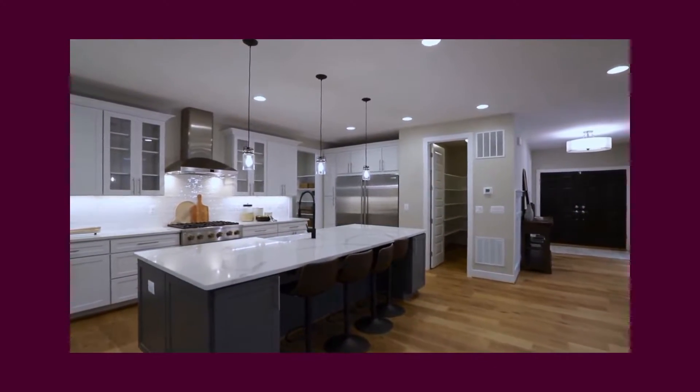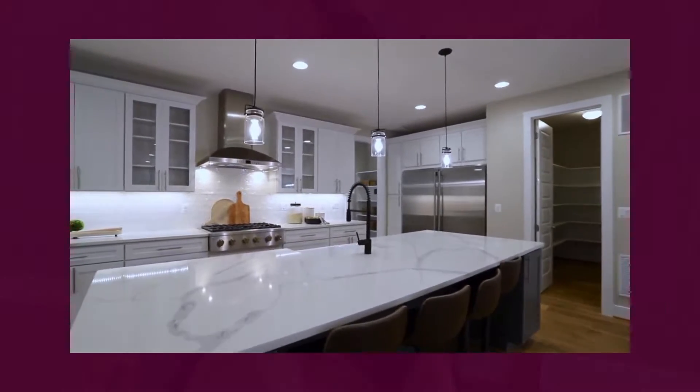When you see a completed house, you see the finishes — the flooring, the walls, cabinets, countertops — and they are important. But the guts of the home are behind the walls, underneath the floors. That's where the structural elements of the house are, and that determines how strongly and how well built your home is.